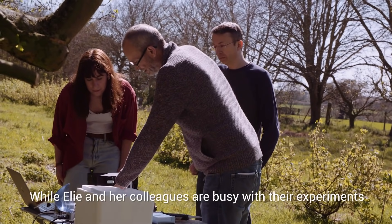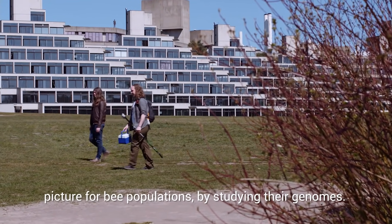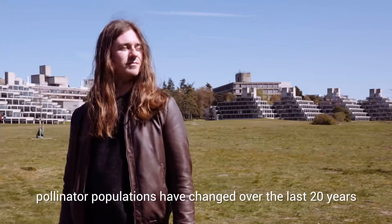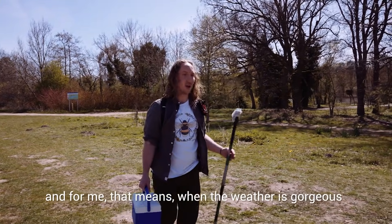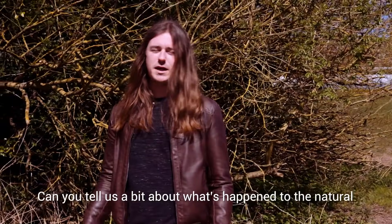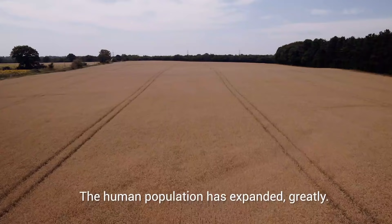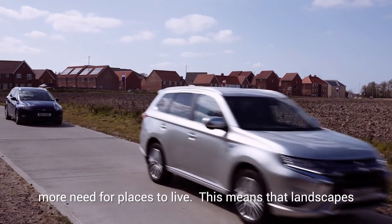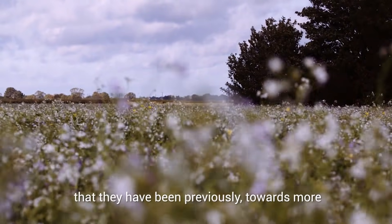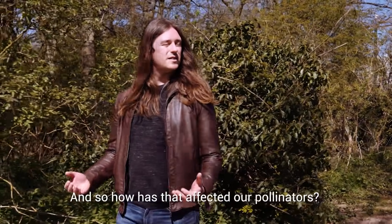While Ellie and her colleagues are busy with their experiments, I'm catching up with another colleague from the Earlham Institute, Will Nash, who's been looking at the changing picture for bee populations by studying their genomes. We want to use this information to understand how pollinator populations have changed over the last 20 years. Can you tell us a bit about what's happened to the natural landscape over the last 100 years or so? The human population has expanded greatly, and this has led to much more need for food and places to live. Landscapes are transitioning away from diverse mixtures of habitats towards more homogenised monocultures, which are less good for supporting biodiversity.